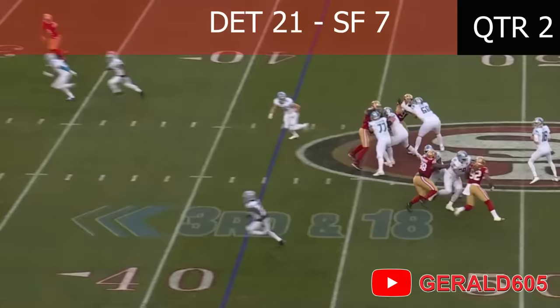Here's Goff back, looking left, steps up, throws middle — caught by St. Brown! First down Detroit!